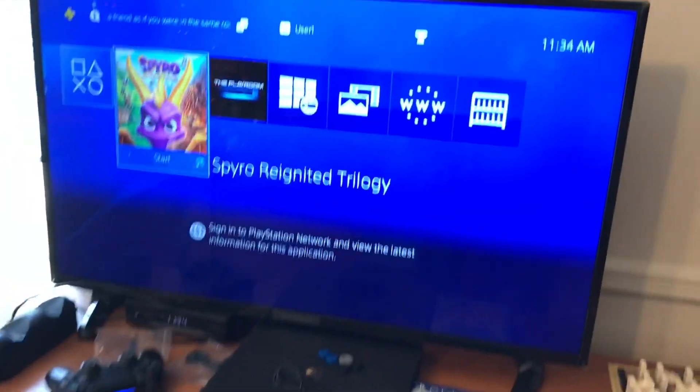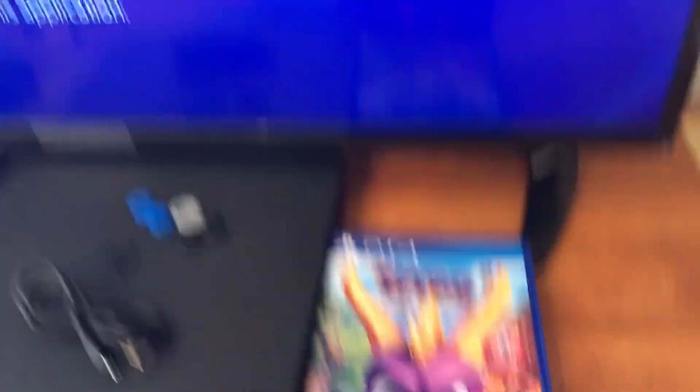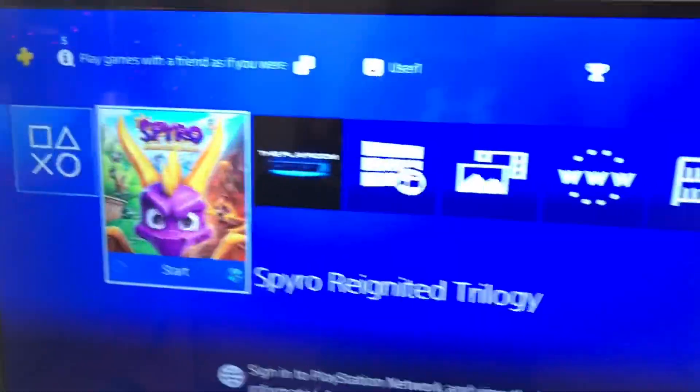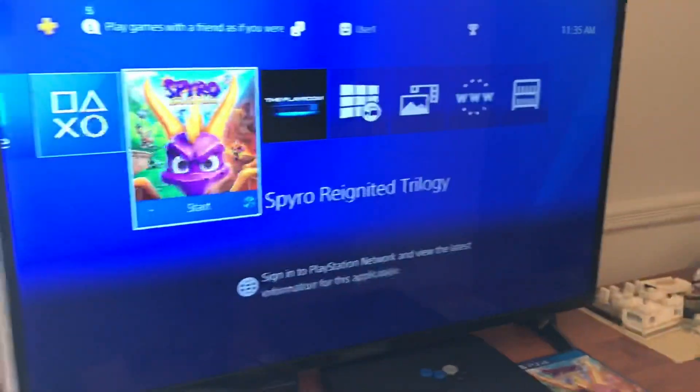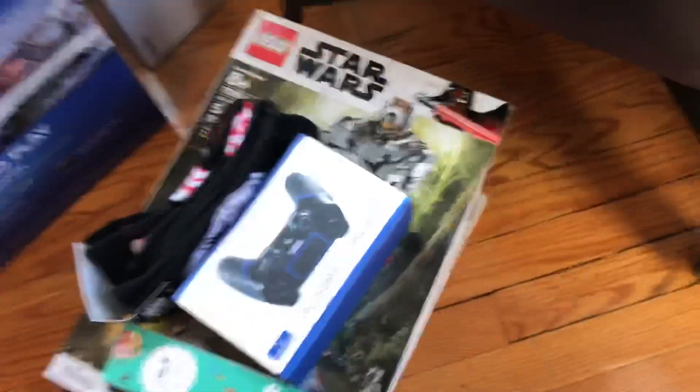I got a PlayStation 4 and the Spyro Reignited Trilogy right there. I just turned it on again so I can get some cool footage for you. We got some other stuff too — a controller, charging station, that kind of stuff.